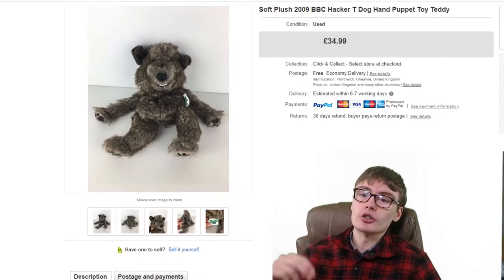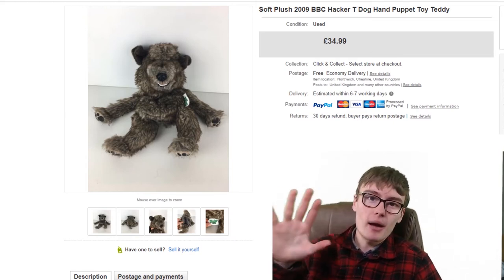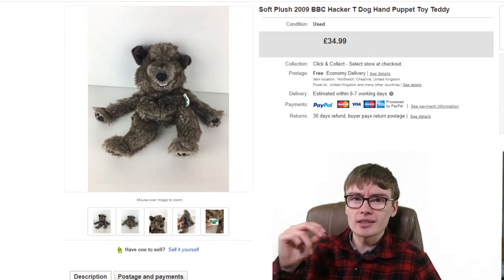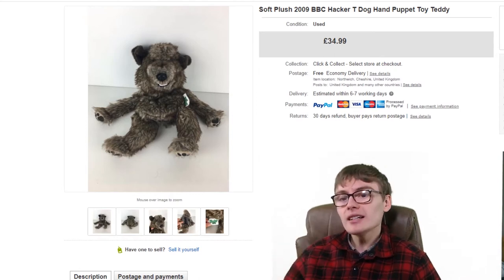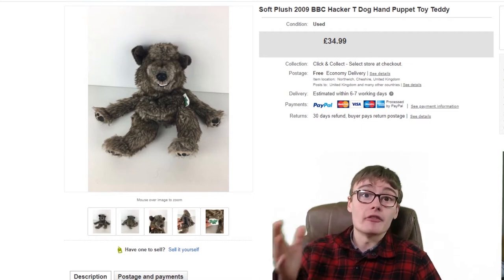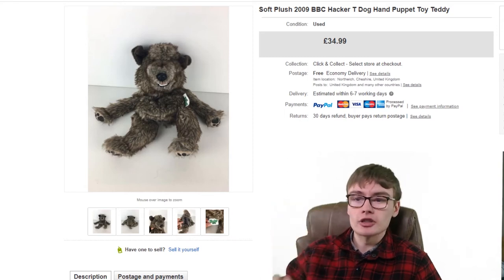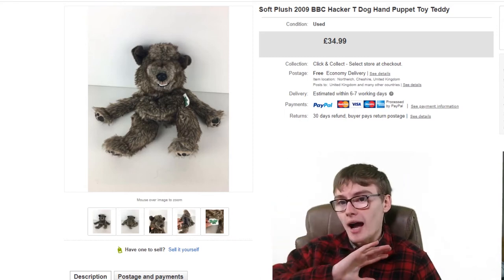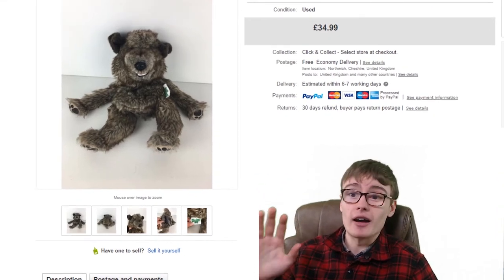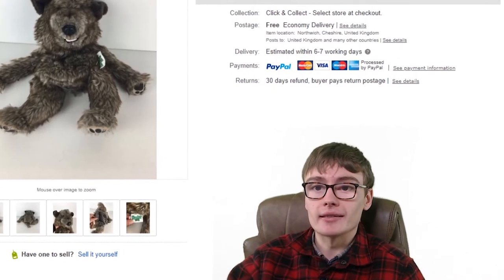So here we are with the first sale — a soft plush BBC Hacker T-Dog hand puppet. You may have seen in a haul video that I paid £5 for this in the charity shop. I looked at it, thought it was decent quality, realised it was a puppet, and checked eBay — I could get £30 to £35 for it. I was more than happy paying a fiver. It went within about two weeks, turning a £5 investment into £35. Really good little profit, can't complain.